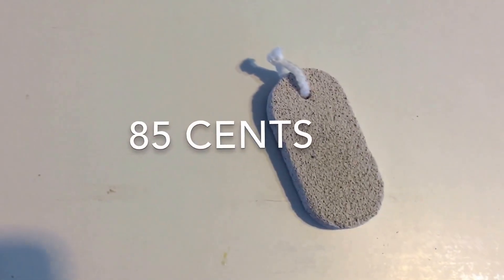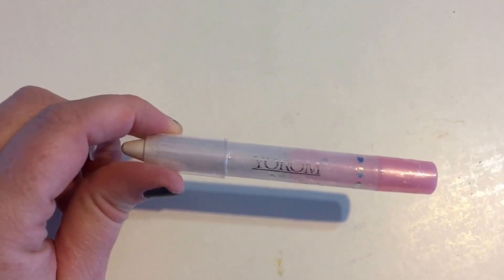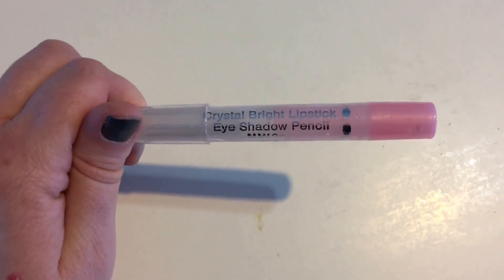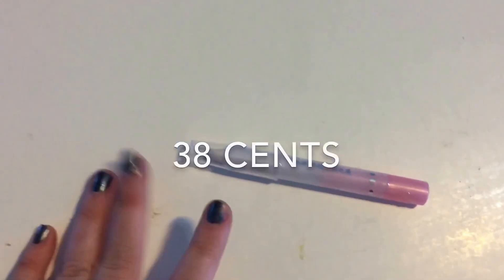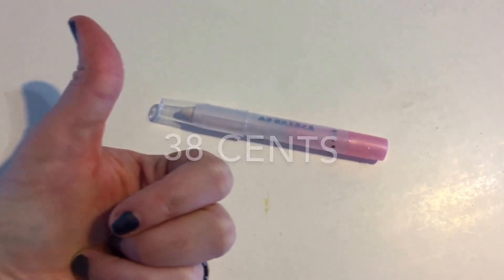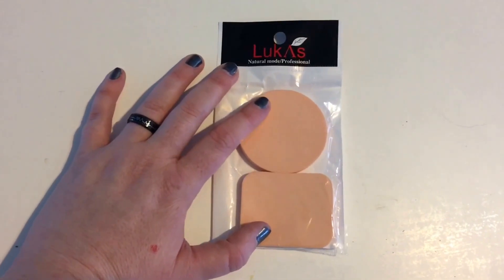I checked it out online and got this pumice stone for 85 cents with free shipping. This is a your-own two-in-one crystal bright lipstick and eyeshadow pencil. I thought it'd be something to try, and it ended up only being 38 cents with free shipping.